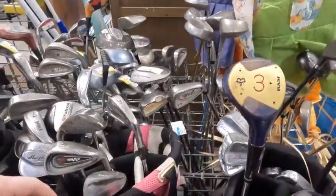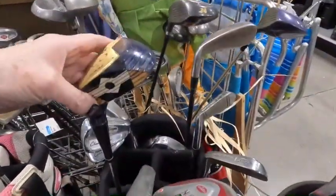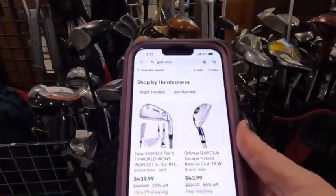If you're anything like me, you've stood in front of a sea of golf clubs at the thrift store and wondered which ones to pick up. You might have even stood there with your phone searching the different brands, which can be very time consuming. So let's take a look at 10 different brands that you should be looking for when you go to the thrift store.